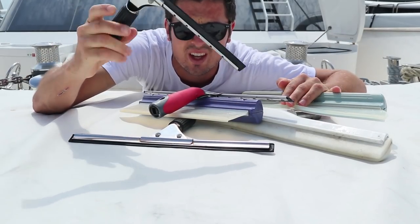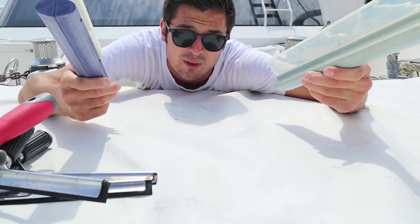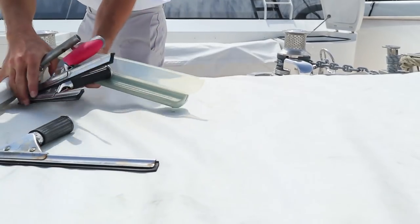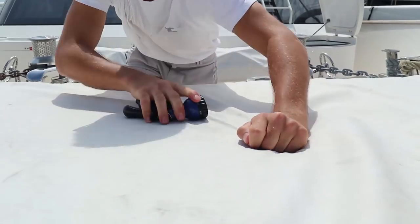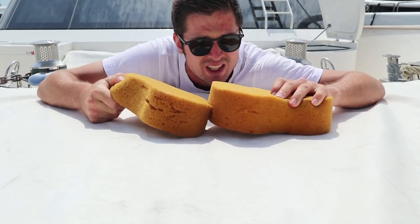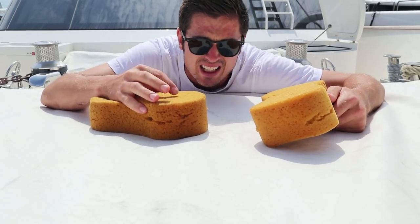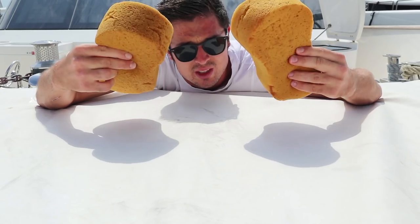Water blades for windows, deck blade, American water blades — good for getting water off different places. Fire hydrant nozzle, incredibly useful for getting salt off windows where a chamois just doesn't cut it. It's slightly more coarse so it just grabs the salt, and never put these in soap if using it for the window.